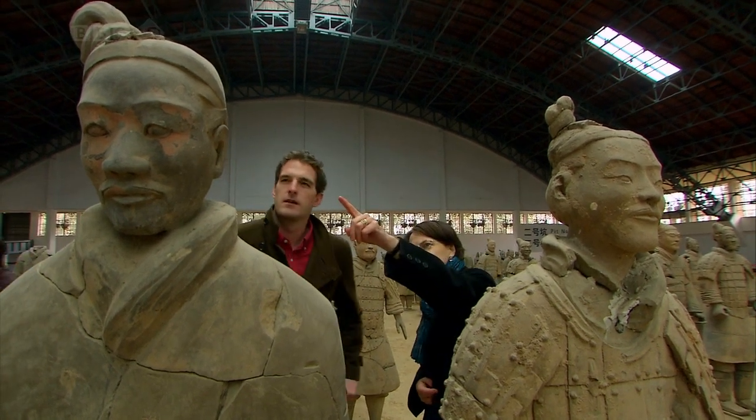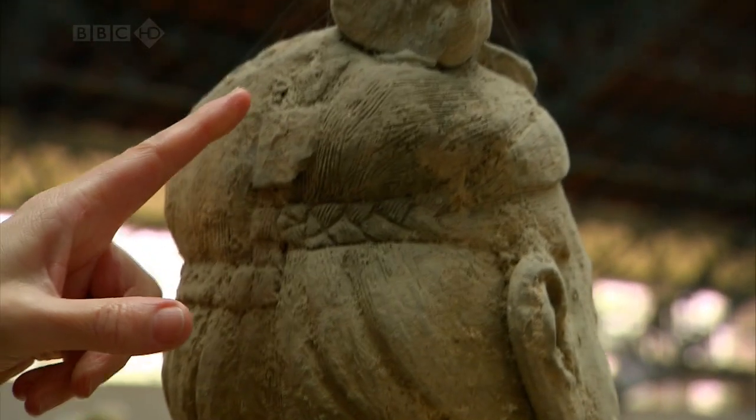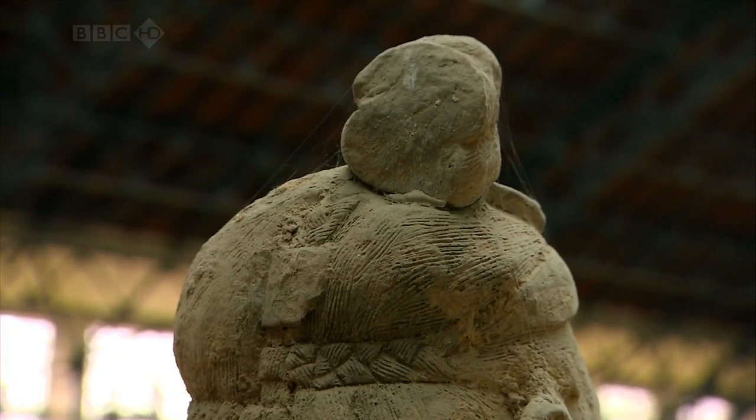These ones have got side top knots and plaits. And you can see not only the details of the plaits, but the details of each individual hair.